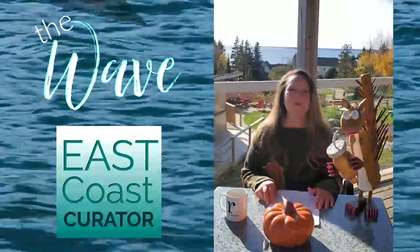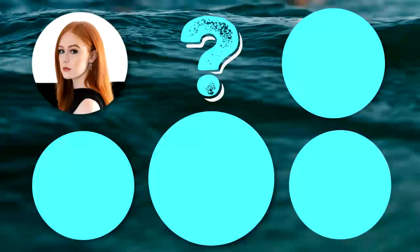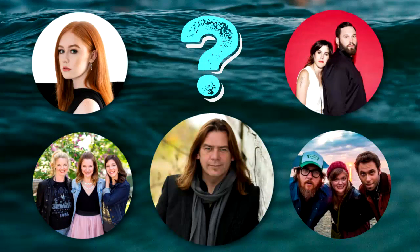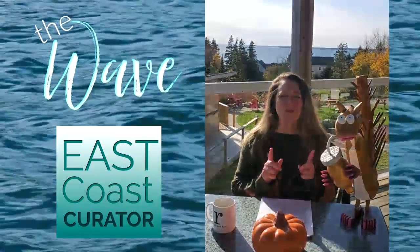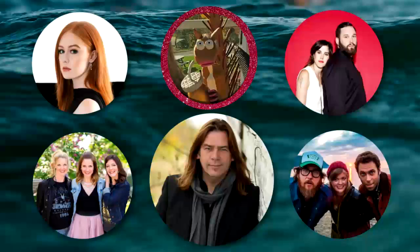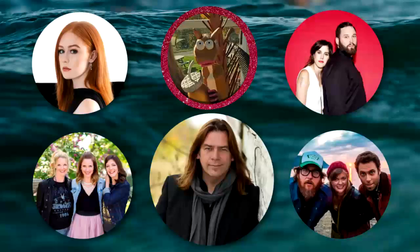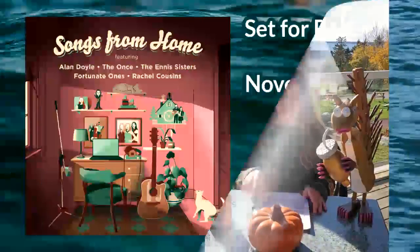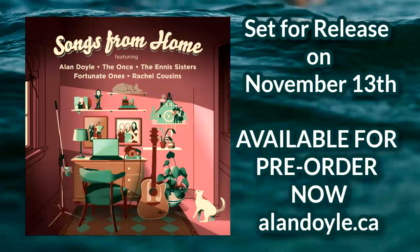Next stop, Newfoundland and Labrador, where a wonderful little quiz awaits. Can you tell me what Rachel Cousins, Fortunate Ones, the Ennis Sisters, The Once, and Alan Doyle all have in common? They're all Newfoundlanders — well, that's true, but that's not what we're looking for. They're all incredibly talented — also a fact, but that's not it. They've got a new EP called Songs from Home. That's exactly right! There's a brand new EP on the way called Songs from Home, and it's available for pre-order now on Alan's site at alandoyle.ca.